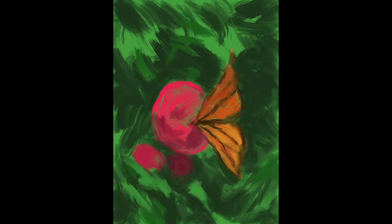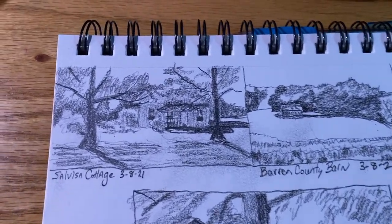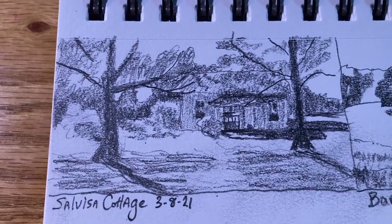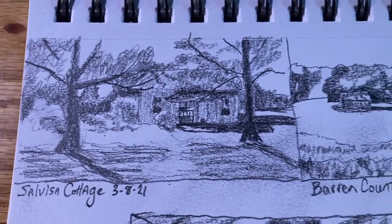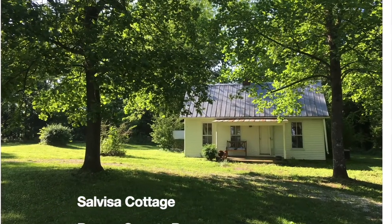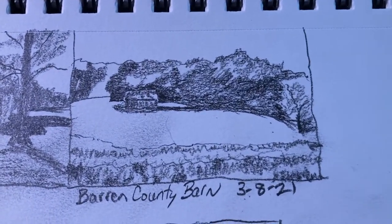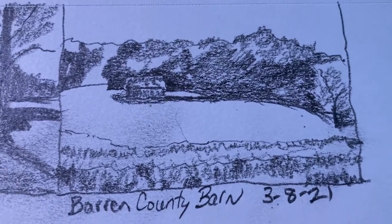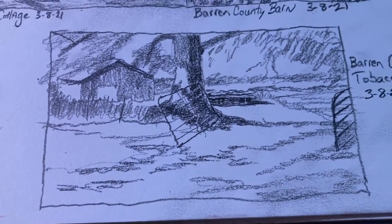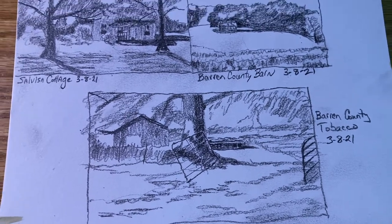So, what I'm showing you is some sketches, some small paintings, and some photos for possible future landscape paintings. I have Issa Cottage — you see the sketch there, and you'll see a photo and another painting I did earlier. Barron County Barn is another sketch, and you'll see a photo of that in a moment. There's Barron County tobacco — tobacco sticks on that wagon back there through the gate. Those were three sketches I did yesterday to kind of map out plans for the next painting.